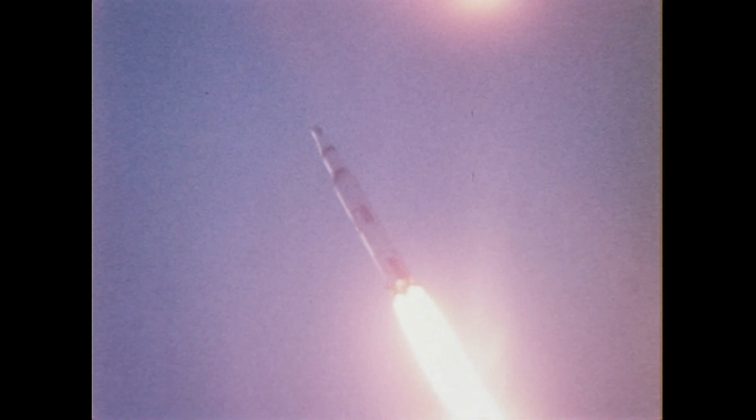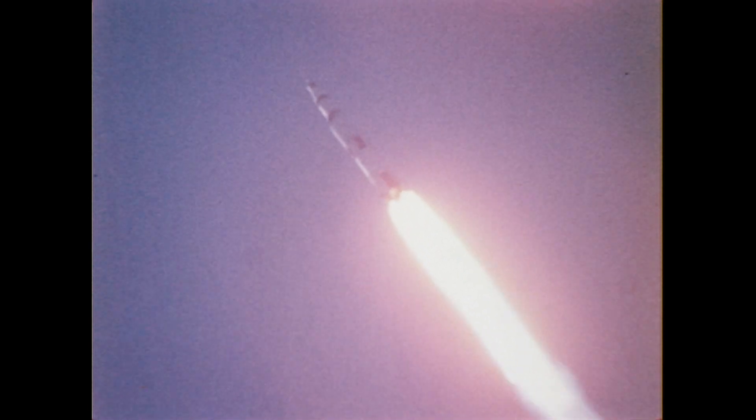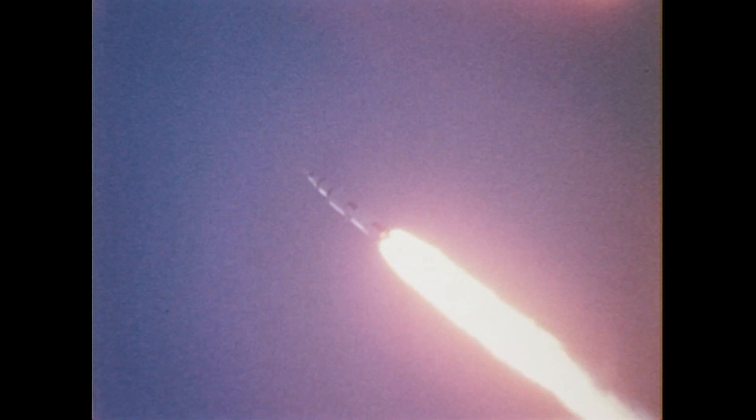Slowly, the mighty 363-foot-tall rocket climbed skyward atop an enormous pillar of flame. The five huge engines of the first stage burned flawlessly, generating 7.5 million pounds of thrust to initiate a mission that was also to be flawless and best described as a textbook flight.